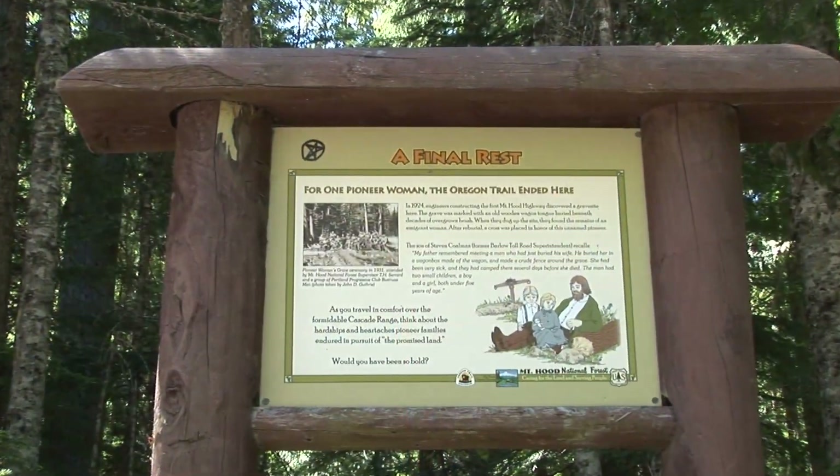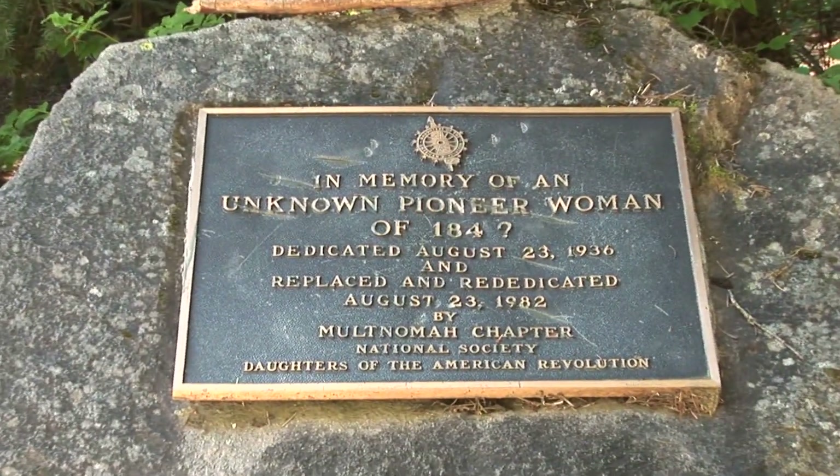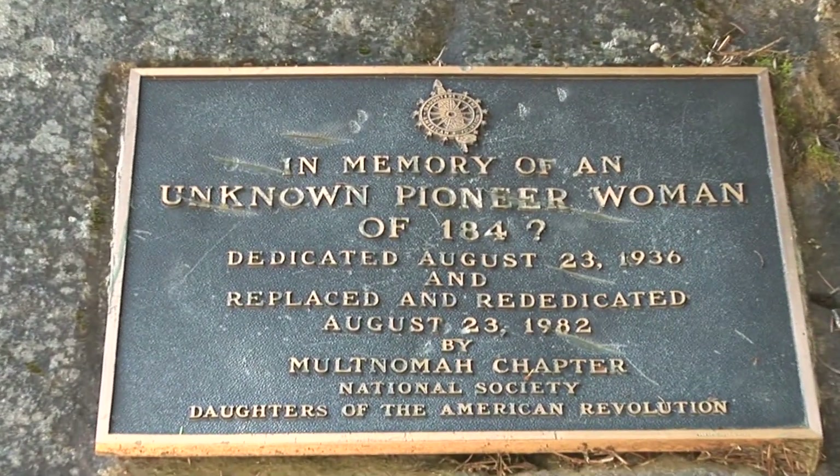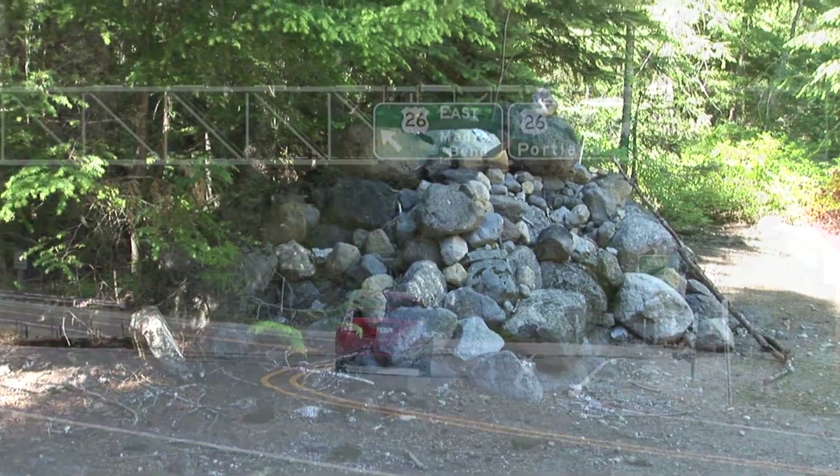Just past the interpretive signs, look for the pioneer woman's grave, a memorial to a woman who died along the Oregon Trail, and to all pioneers who struggled for a new life in Oregon.